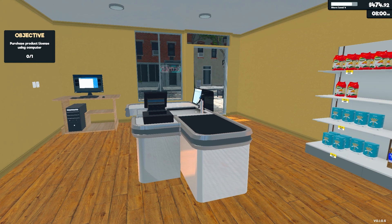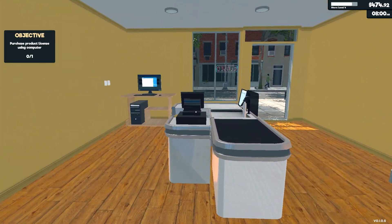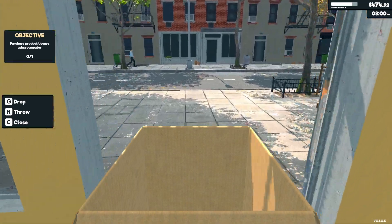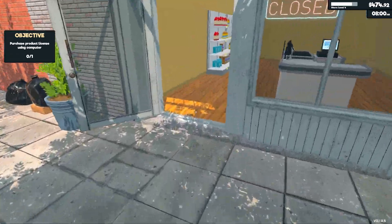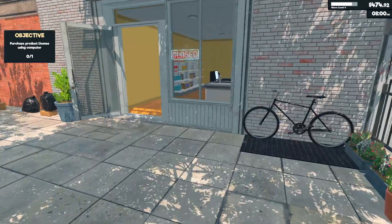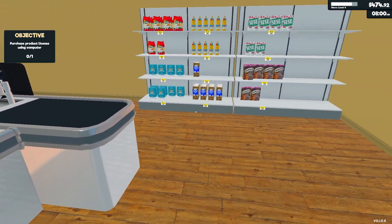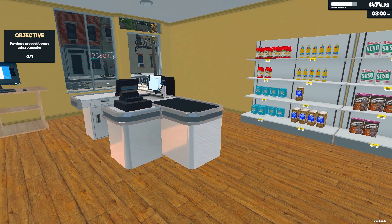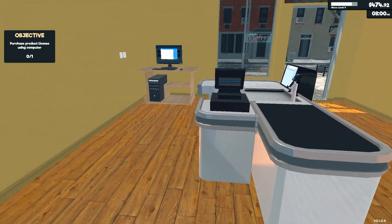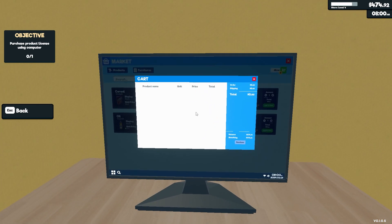Hi, my name's Huckster and I'm playing Supermarket Simulator, which is oddly compelling. I normally play games like medieval role-playing combat adventure action and builder, so simulators — I can't remember the last time I played one. But yeah, I'll give it a go. It's fun, it's a bit silly, it's also a bit hectic. I've got 474 quid and my next objective is to purchase a product license using the computer.